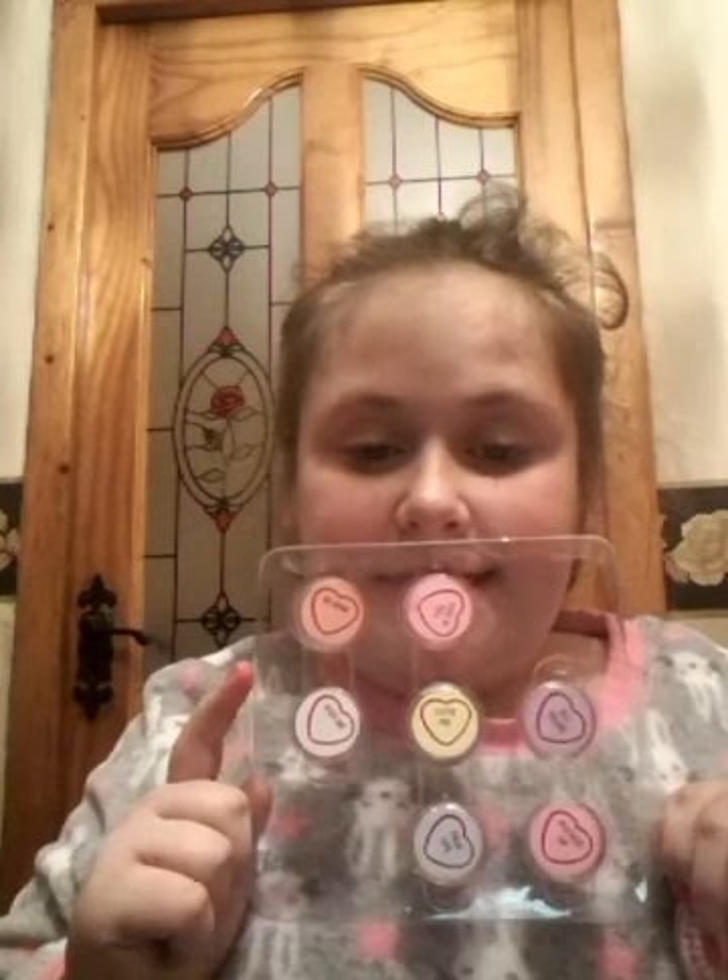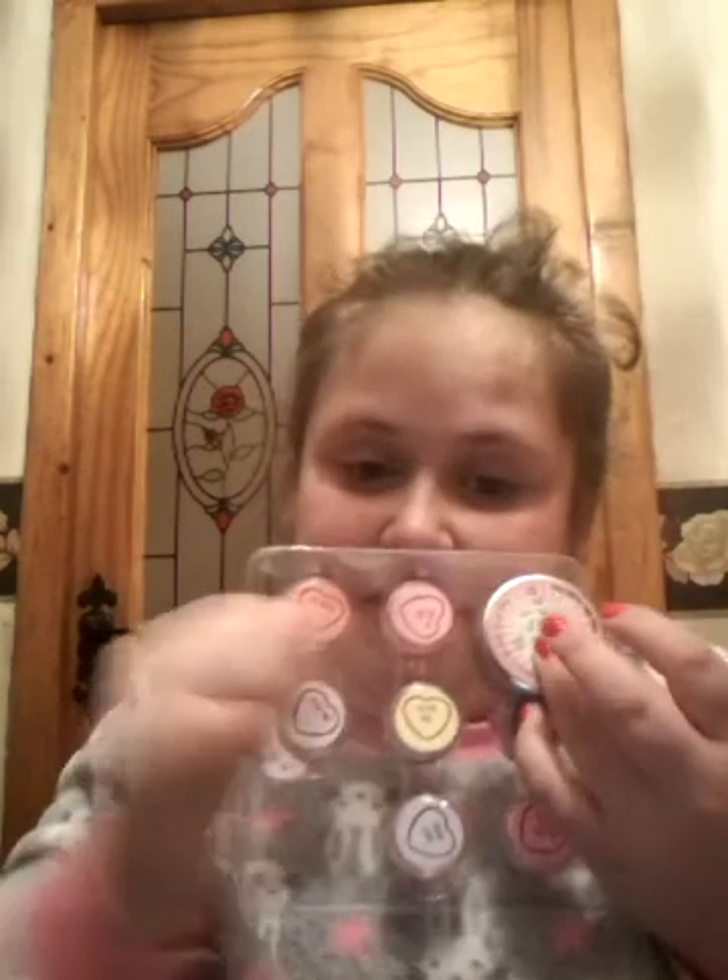So yeah guys, I got these today - eight lip balms in total and I'm so excited. Thanks for watching! I haven't done a haul video in a week so we'll be doing more of that soon. Bye!